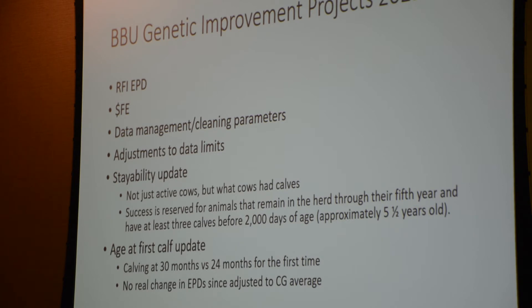We also did a stayability update. It used to be that we assumed any active cow had a good stayability estimate. We went back and said not only was that cow active, but she had to have calves as well — you can't just keep your favorite cow. We defined success in stayability as animals that remain in the herd through their fifth year and have at least three calves before 2,000 days of age, which is approximately five and a half years old.